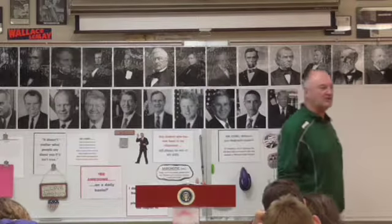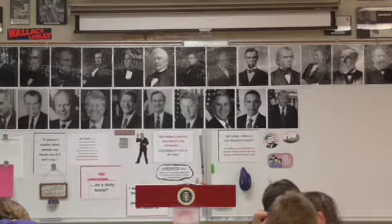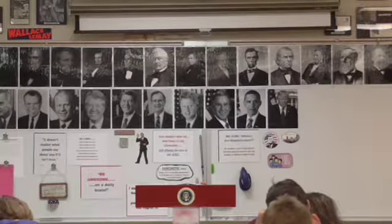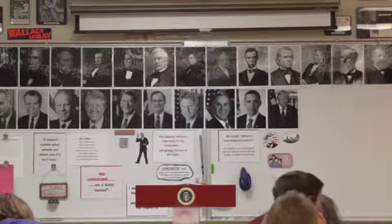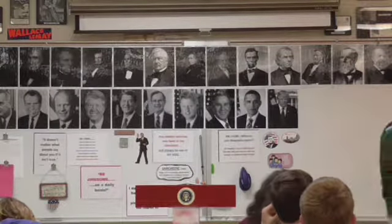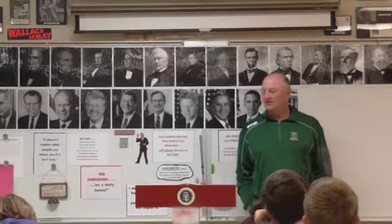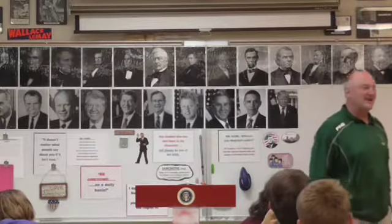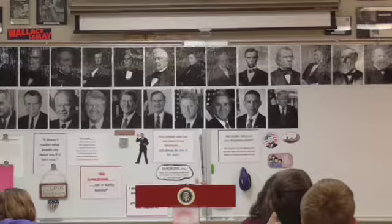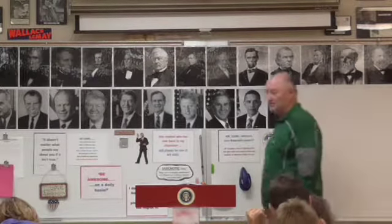How much was budgeted for this expedition? The class guessed $30,000, then $15,000, $12,000, $8,000 — the actual budget was just $2,500. $2,500 is what was budgeted for this particular mission.